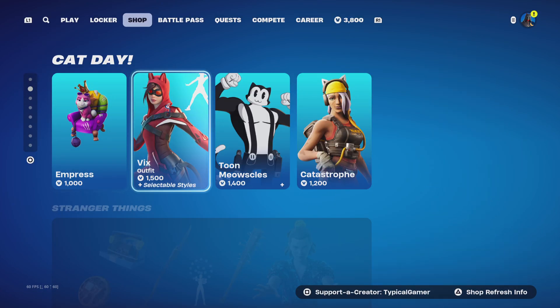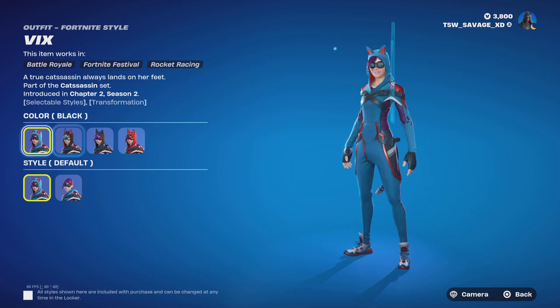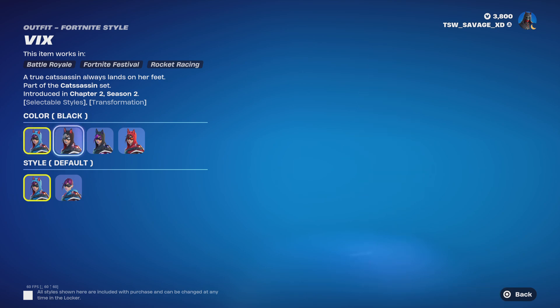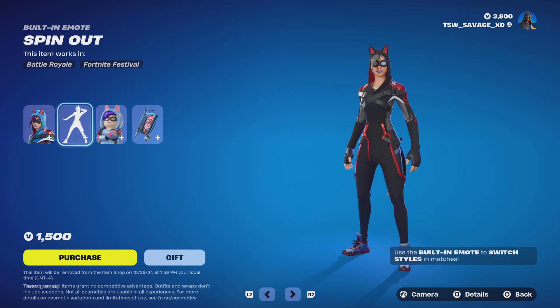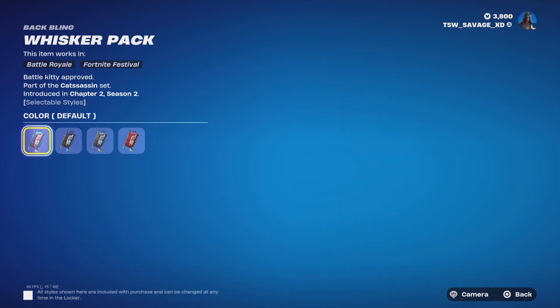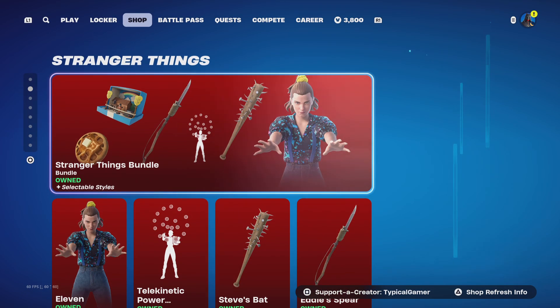The next thing is Vix — we haven't seen this skin in a little while. With this skin you get six styles: default, black, gray, and red, plus hood up and hood down. You also get the Spin Out emote which changes your appearance, and the Whisker Pack back bling with four styles: default, black, gray, and red.